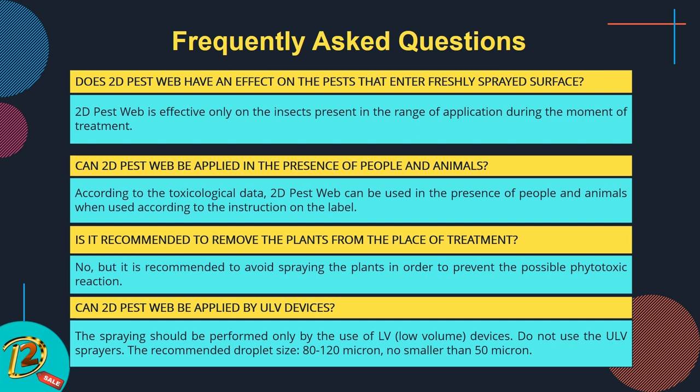Can 2D Pest Web be applied by ULV devices? The spraying should be performed only using LV (low-volume) devices. Do not use ULV sprayers. The recommended droplet size is 80 to 120 microns, no smaller than 50 microns.